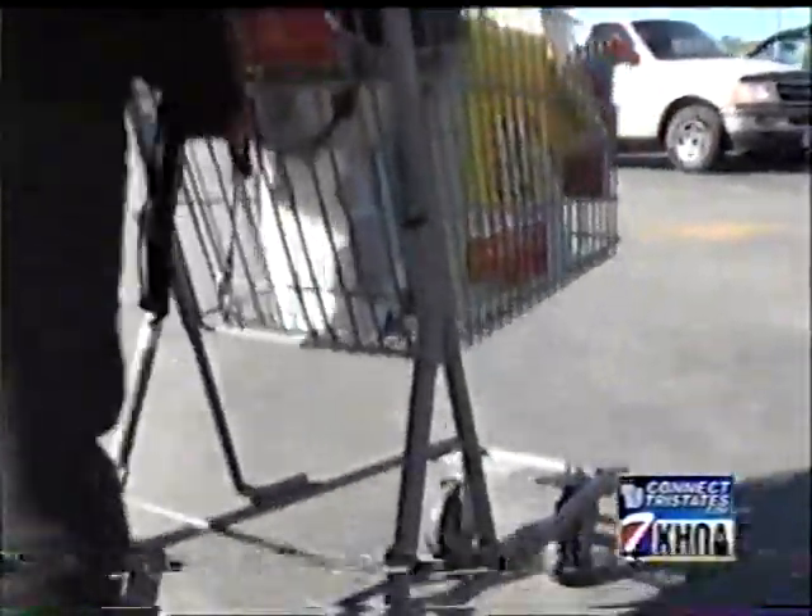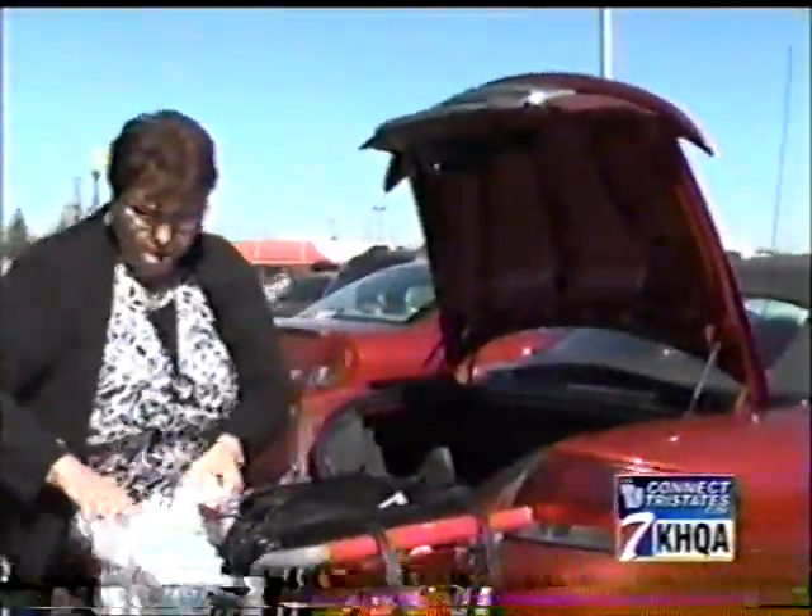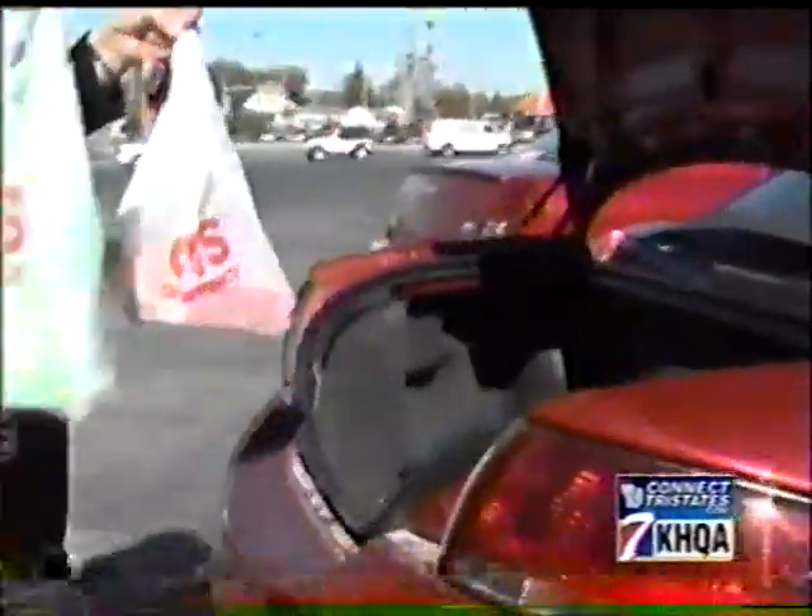Now, these items are headed to a local women's shelter. Sims says it's a great way to give to a worthy cause while not spending a lot of green.